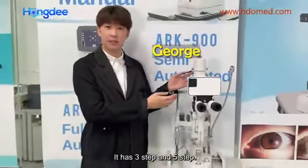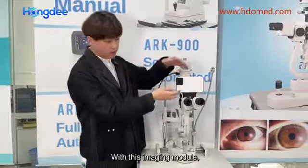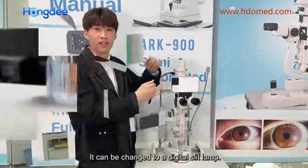This is our sleep line. It has 3-step and 5-step and is powered by LED. And with this imaging model, it can be changed to a digital sleep line.